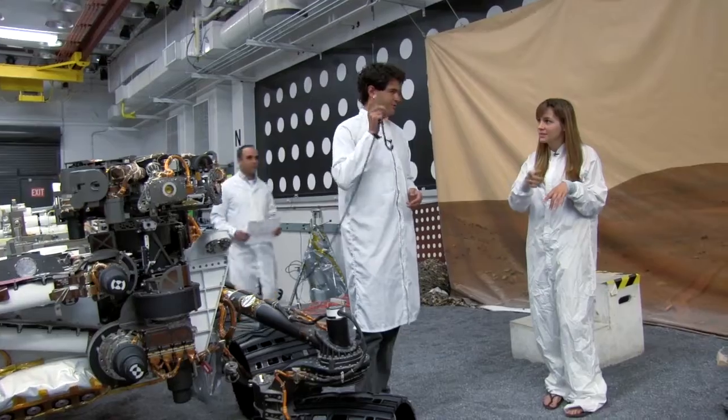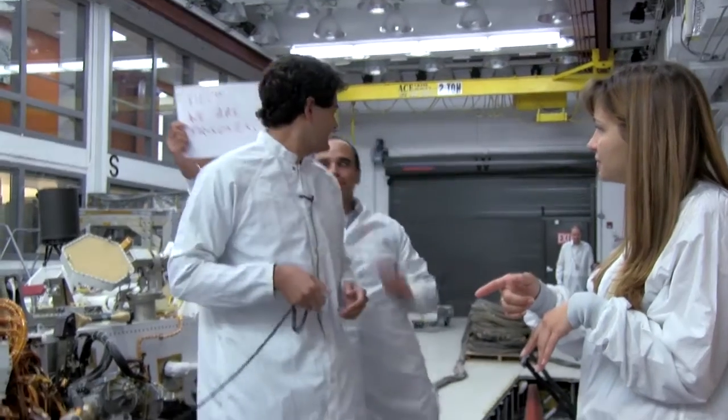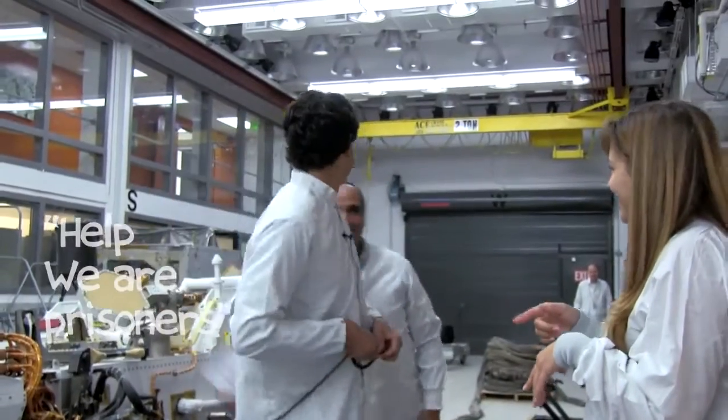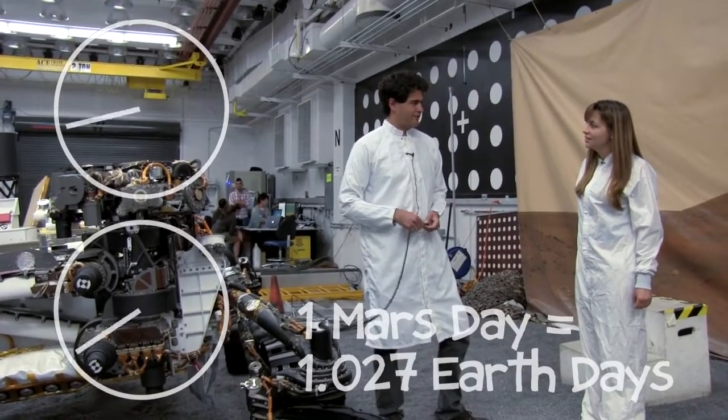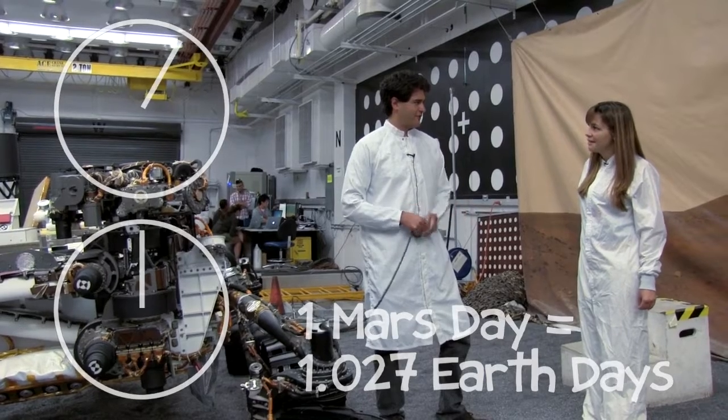It takes 15 minutes when you send the command through the dish at the DSN. We work a lot of hours. A Mars day is slightly longer than an Earth day, so we're always shifting time as we start.